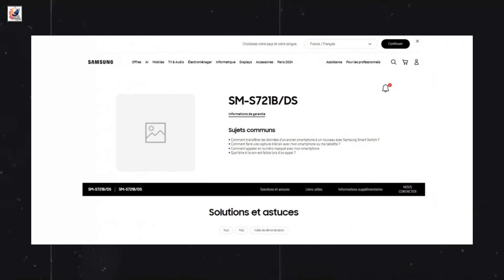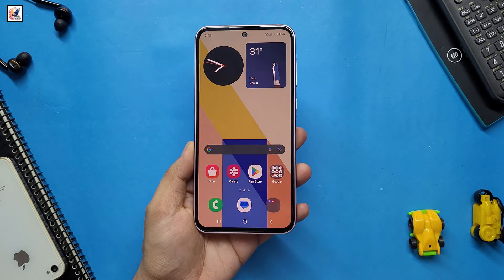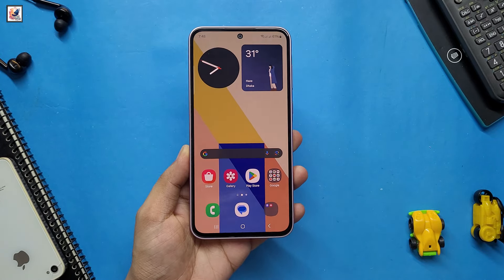We have spotted a support page for SMS721B, which is the international variant of the Galaxy S24 FE, on Samsung's official website for France.